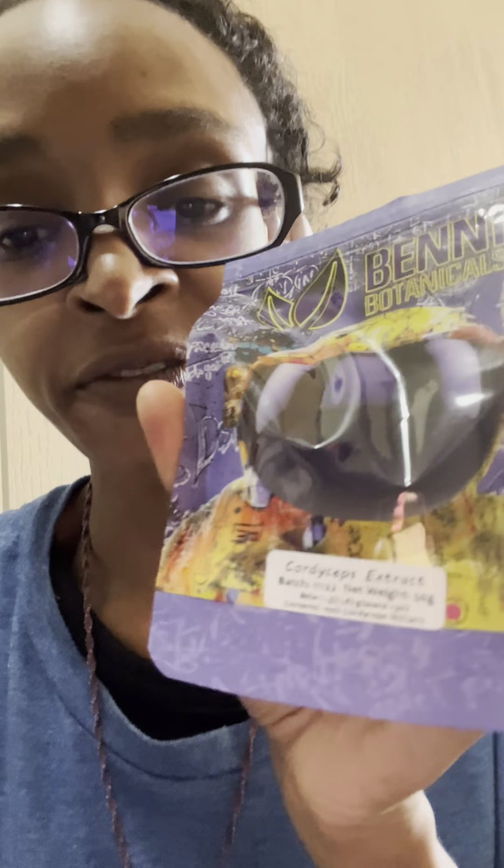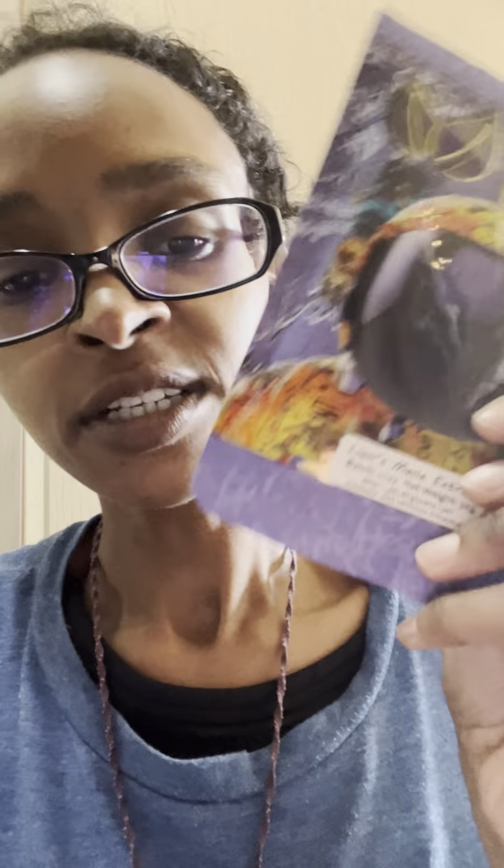They don't just sell kratom — they have other herbs as well and I love them. This is Blue Lotus Extract; I bought two bags and I'm on my second one. I got their Cordyceps Extract and again I finished the first bag and I'm on my second one. And lastly their Lion's Mane — I'm almost done with the first bag and thankfully I got a second bag.